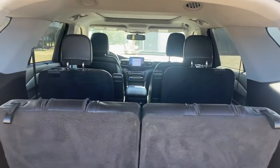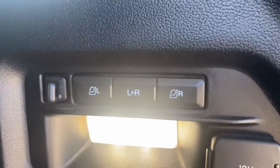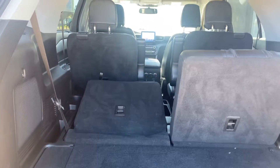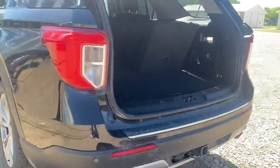Your full three rows of seating here, and this one will have your power fold seats as well — just hit the button and it goes down nice and easy. Coming around on the other side.